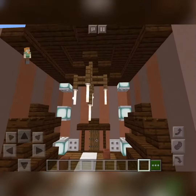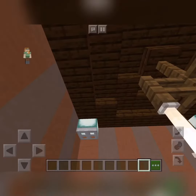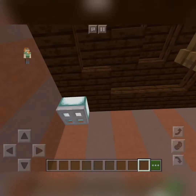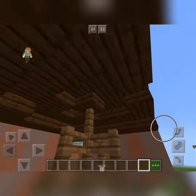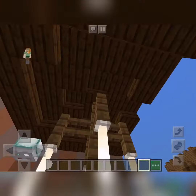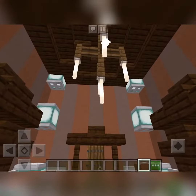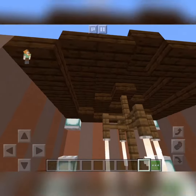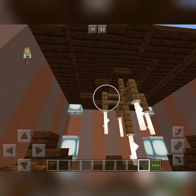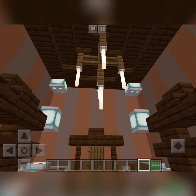The roof is just slabs all the way — no cutting corners, so we've got an extra one here and there. Right in the middle there is a nice chandelier. It's based on a slab, with two or three spruce fences going down in the middle, and spruce fences on the outside with end rods.